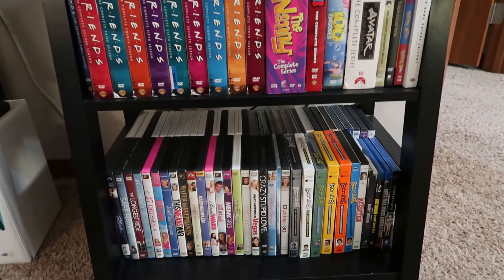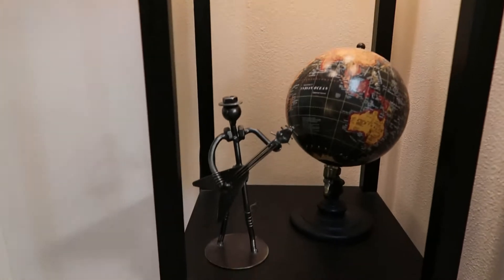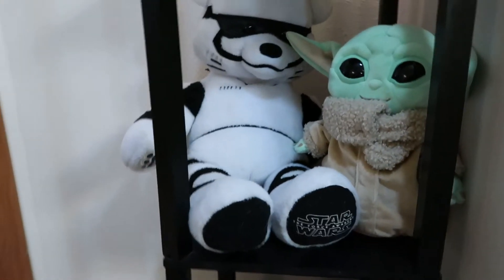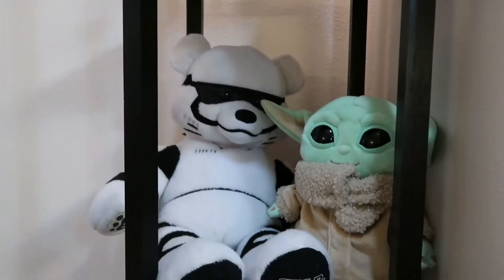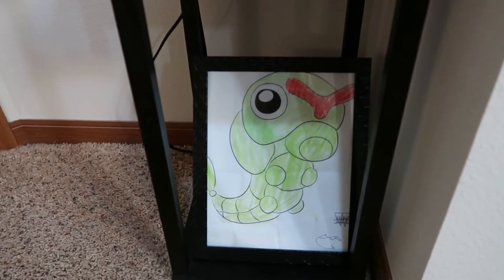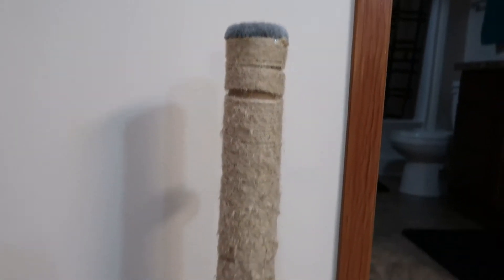On the shelf we have pictures of Indy, of Grogu, and of us. Down here we have some pictures from my sister's wedding. I have all my DVDs — I can get rid of clothes but I can't get rid of DVDs. Over here is this really cute lamp my grandma got me from Walmart. We have a little guitar man figurine, a little world map globe, my Stormtrooper bear and my Grogu. My boyfriend's nephew colored this and gave it to him on his birthday — cute and sentimental. We have a clock that was $5, and my kitty's scratching post from Amazon.